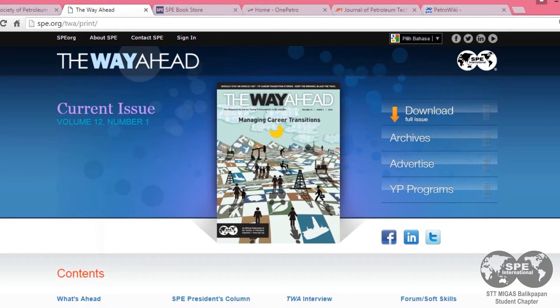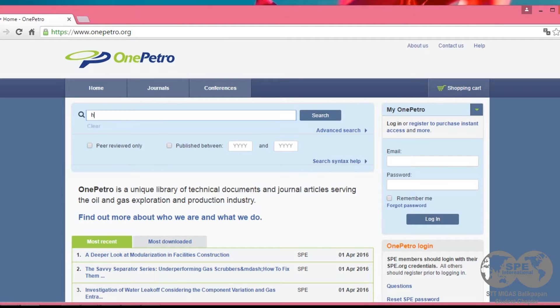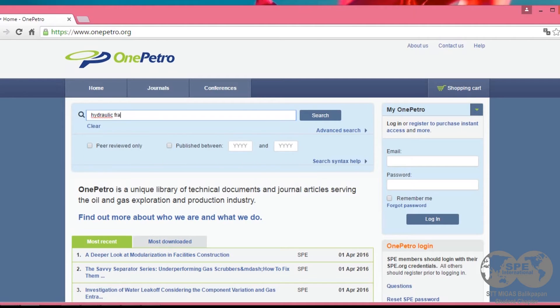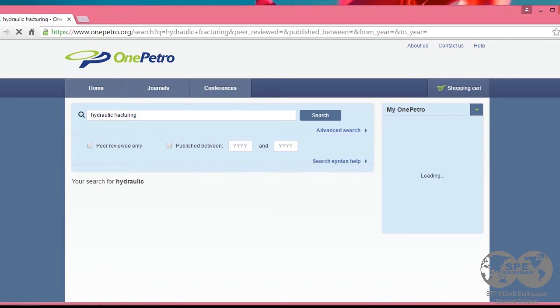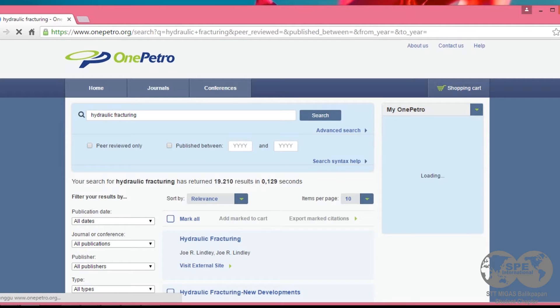And the next is technical papers and libraries. Enjoy access to OnePetro, one of the industry's largest online technical libraries, allowing you to search, purchase, and download more than 90,000 technical documents from multiple professional societies.